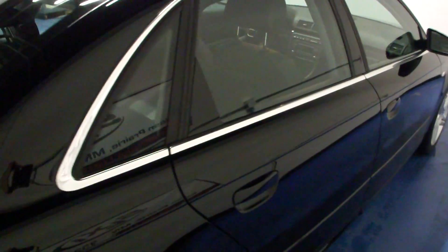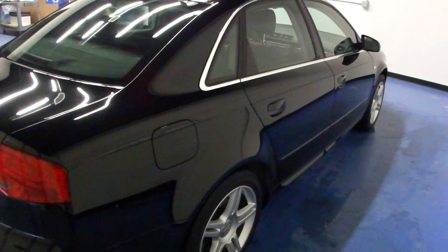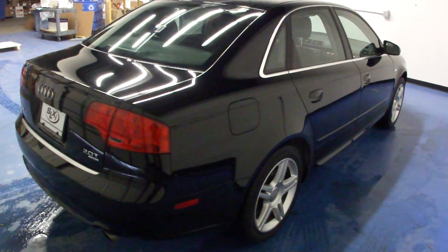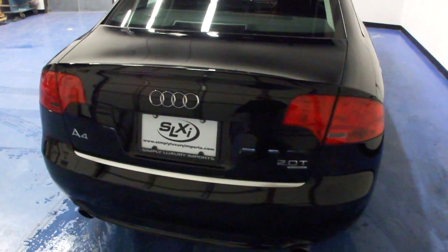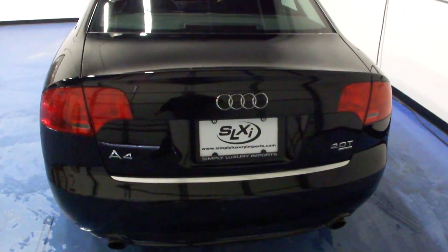Every car we bring in gets two keys, owner's manuals, and floor mats. They do get reconditioned both inside and out before they're resold. This car has been to Audi for a full inspection as well as getting up to date on service.